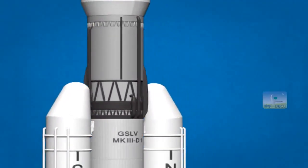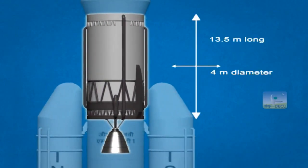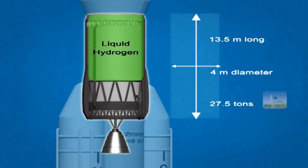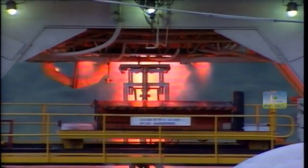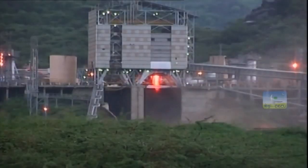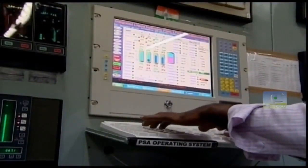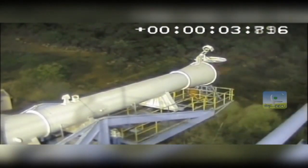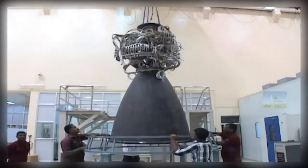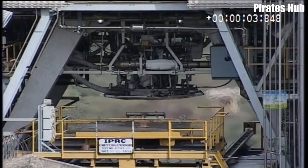The third stage, the cryogenic upper stage, is 13.5 meters long, 4 meters in diameter, and contains 27.5 tons of liquid hydrogen and liquid oxygen as cryogenic propellants, which provide higher thrust for the amount of propellant burned — that's why it is more efficient. The technical challenge is to manage the cryogens from their extreme low temperatures to their subsequent ignition and combustion.